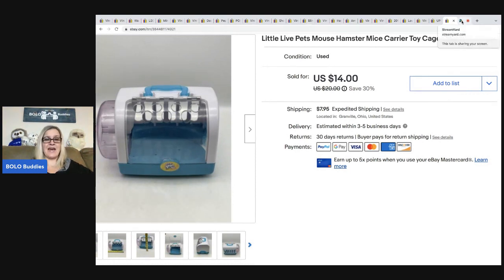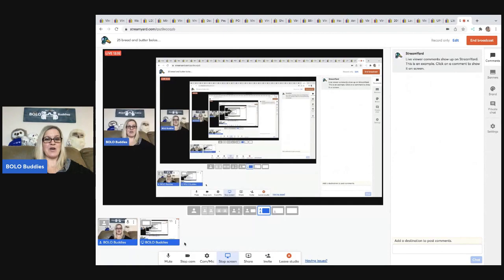All right, you guys, that was 25 bread and butter bolo items — items to be on the lookout for, easier-to-find items with good margins. When you get things really cheap for a dollar or less and flip them for $10 up to $35, I think that's pretty good. Thank you for being here. Let me know in the comments what is your favorite thing to sell, and also leave me an owl emoji.